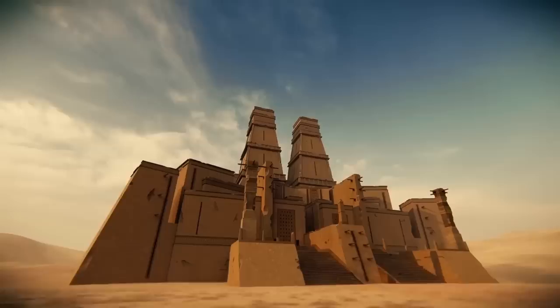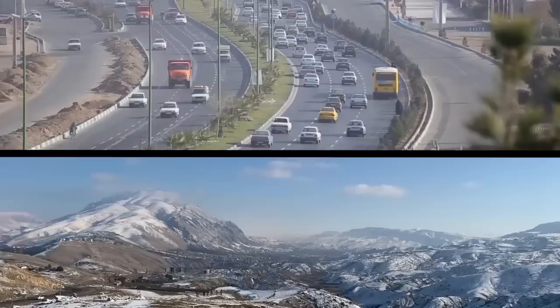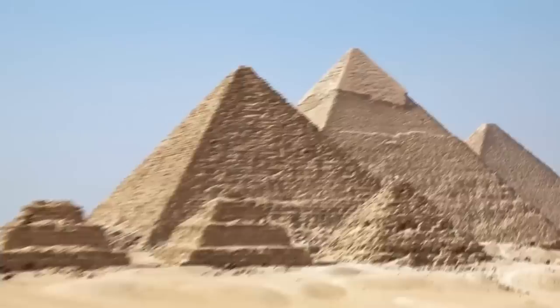What's a ziggurat, you ask? It's a unique building that was only ever constructed in Mesopotamia, specifically in what is today Iraq and Iran. Ziggurats are very similar to pyramids, though they are smooth and tiered. Picture the Great Pyramid of Giza, had it been built straight up with multiple levels.